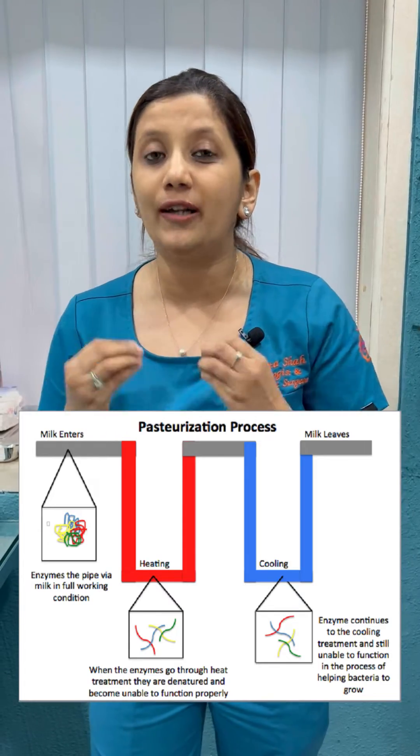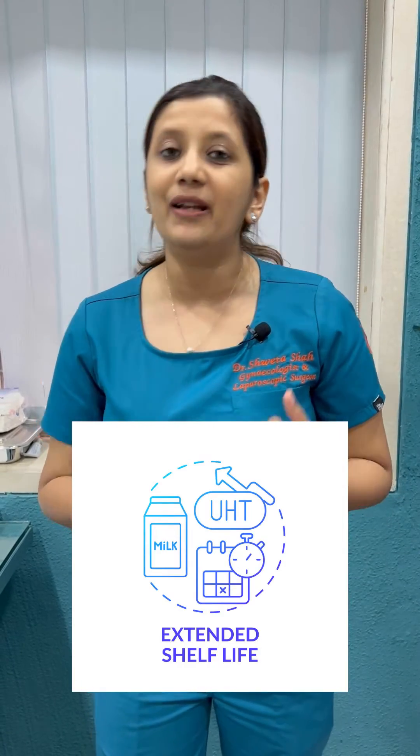This procedure is done so that the milk becomes microbe free and it doesn't lose its nutritive value. This is known as high temperature short time pasteurization. The advantages of pasteurization are that it increases the shelf life of the milk, it makes it microbe free, and it also helps in retention of its nutritive value, especially vitamin D and calcium.